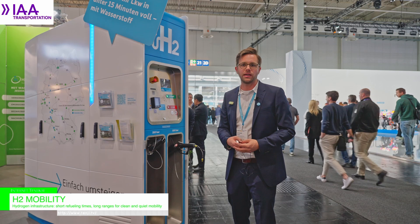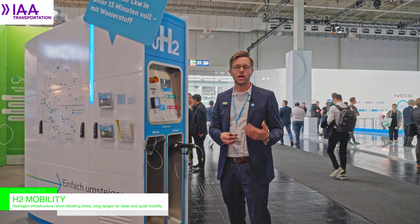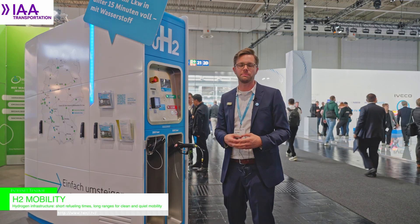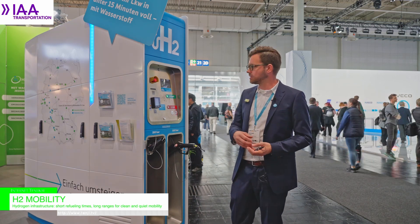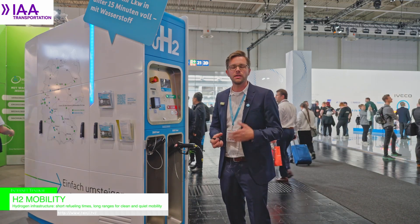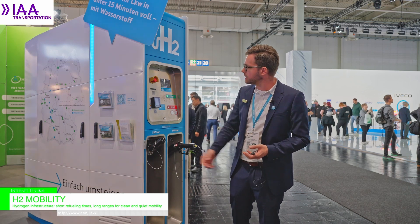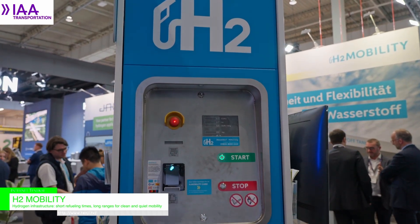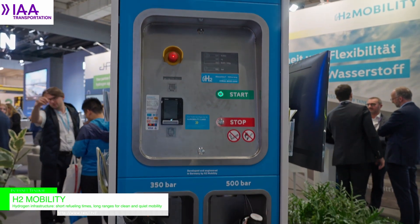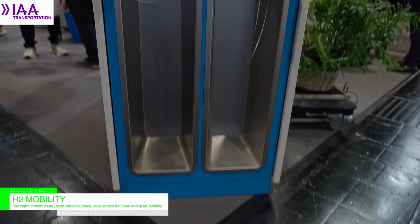This allows us to achieve a power consumption of 0.05 to 0.1 kilowatt hours per kilogram dispensed, which we see as the absolute minimum value required for hydrogen cooling. What we see here is our prototype, capable of refueling at 350 bar and 500 bar at the nozzle.